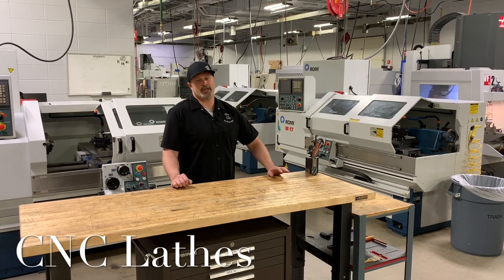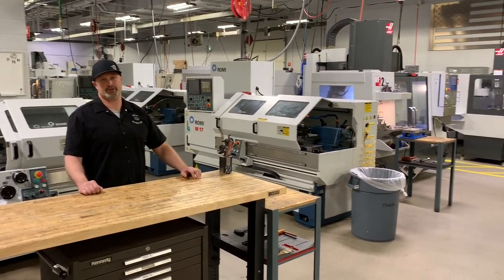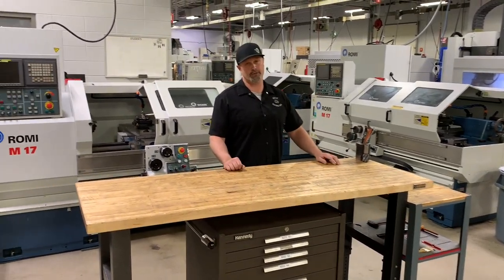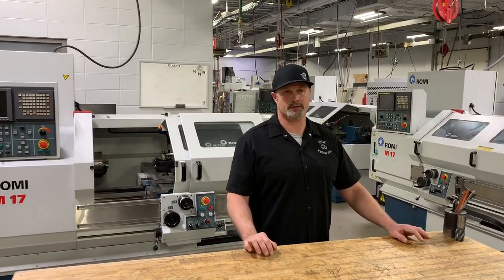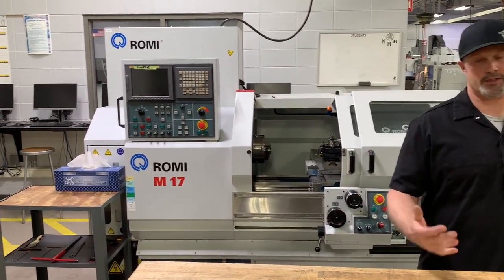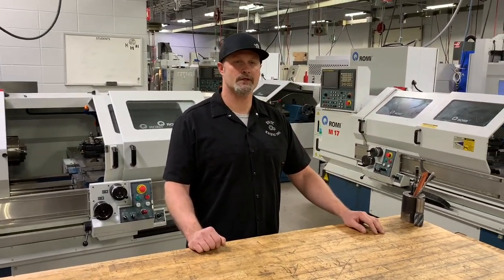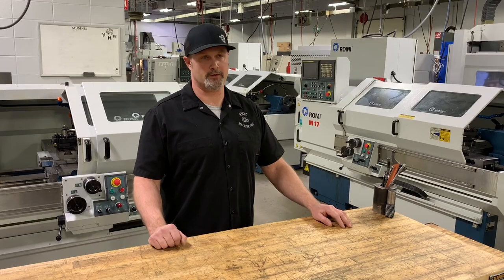Over in this part of the shop is our CNC turning center area for the first year students. They get some experience on a couple of different controls — pretty much your standard industry control on various tool room lathes. Students get into real basic entry-level setup and programming, doing conversational programming on these machines, then run through a series of different projects covering all basic machining operations — turning, threading, grooving, and boring. From here, we're going to go look at our second year program shop — that's our CNC technician program.